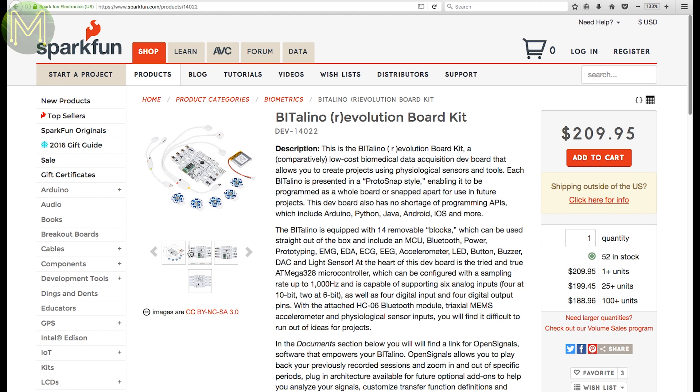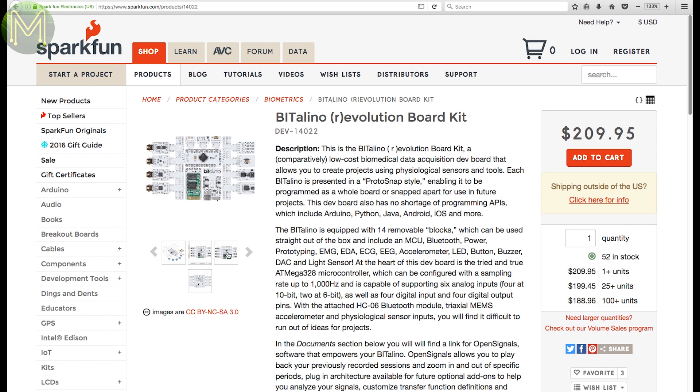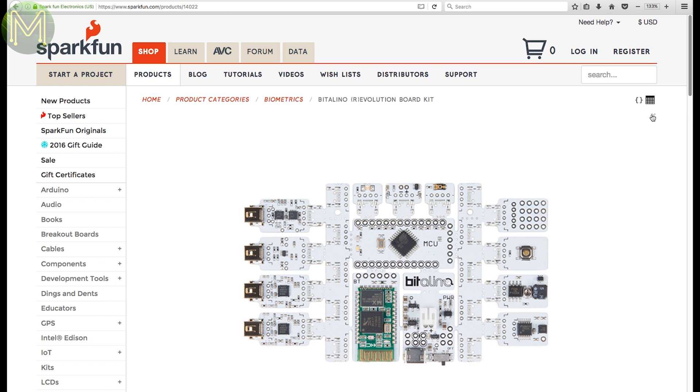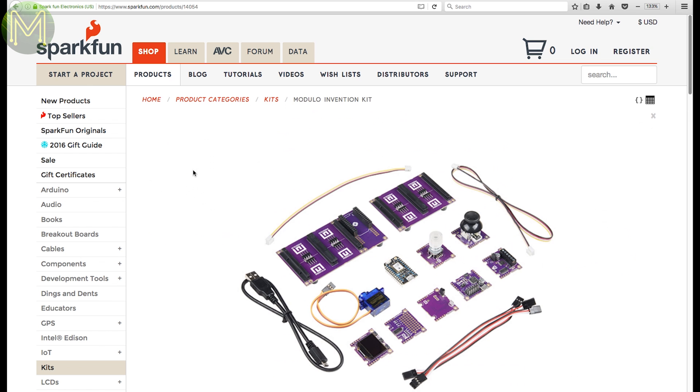Bitalino is a development kit for health sensors. It contains an ATmega 328 at its core and 14 removable blocks containing Bluetooth, lights, buttons, and buzzers, as well as light, electrocardiogram, electromyography, and motion sensors. That'll get your heart racing. Then there's a Modulo Invention Kit, which contains a Particle Photon module and other sensors to get you coding up your next robotics project.